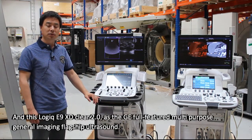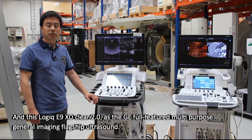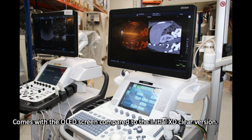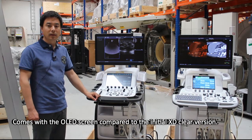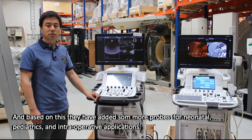The Logic E9 SDClear 2.0 is the GE featured multi-purpose general imaging flagship ultrasound, and comes with an OLED screen compared to the initial SDClear version. Based on this, some more probes have been added for neonatal, pediatric, and intraoperative applications.